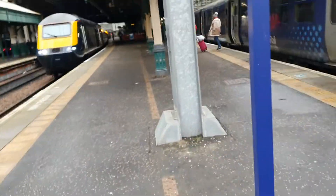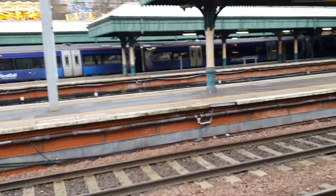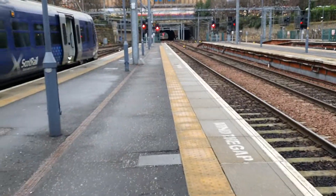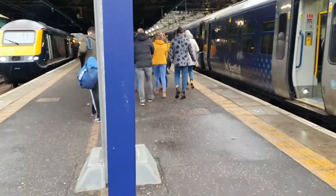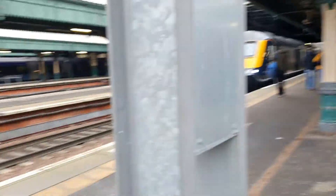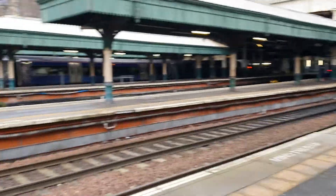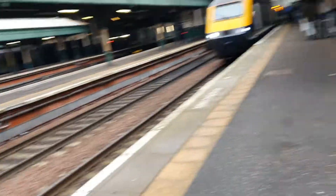Scotrail is operated by Abelio, but not for long — their franchise has been stripped, now happening in 2022 rather than the originally planned 2025. Let's hope those beautiful HSTs don't go anywhere. At the moment there are only a few operators left with HSTs: CrossCountry with automatic doors, Scotrail with automatic doors, GWR soon to be just automatic, and EMR with slam doors — though EMR are withdrawing theirs in about two years.